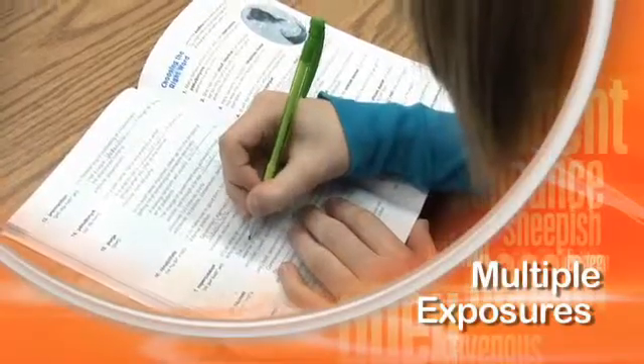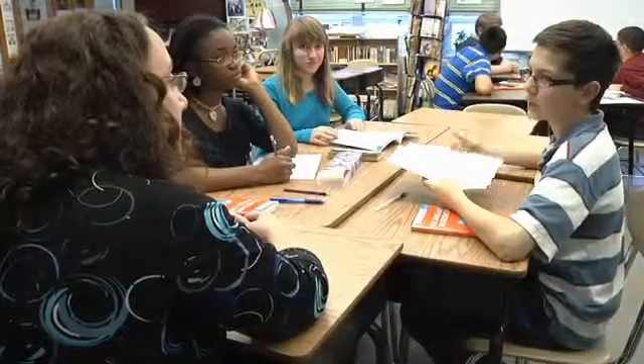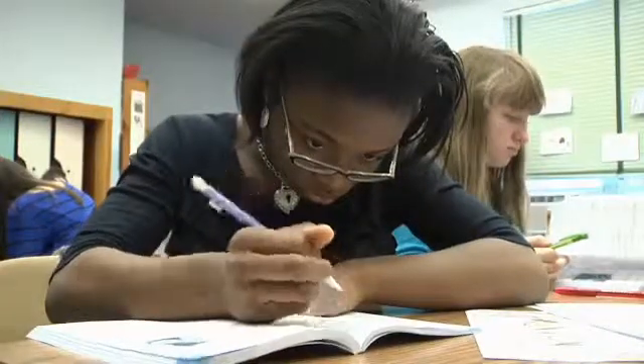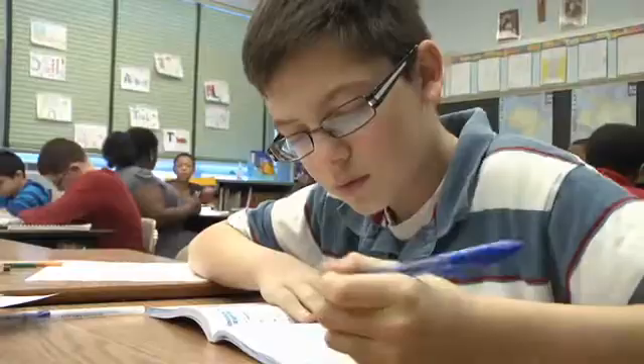Vocabulary Workshop gives you an exposure to that word at least a dozen times. Then the prompt also requires them to use the new vocabulary from that unit in their writing. So their writing is becoming more specific, more informed.